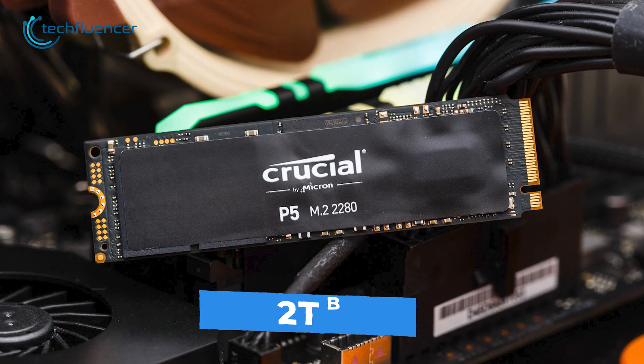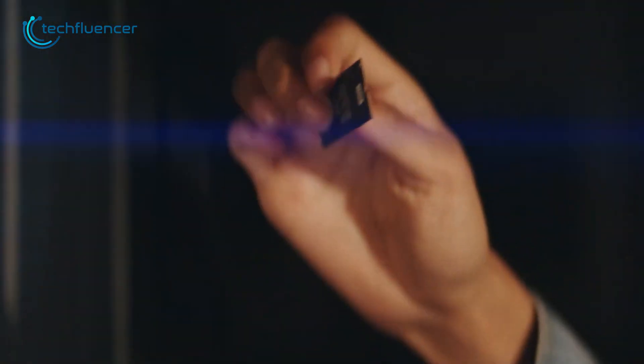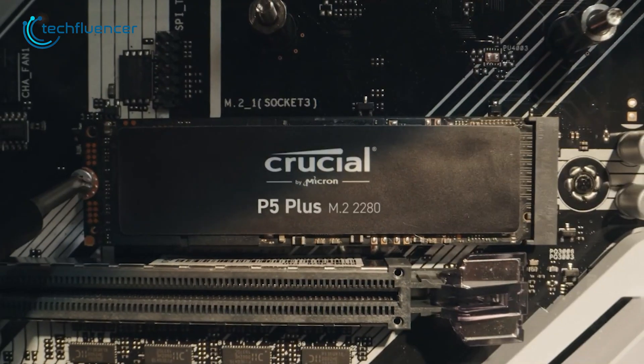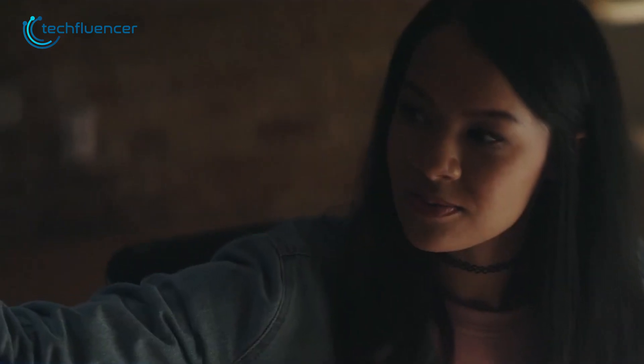With up to 2 terabytes of maximum capacity support, it provides ample storage space for users with large files or a lot of applications. The P5 Plus also features advanced security features such as AES 256-bit encryption and TCG Opal 2.0, ensuring proper security for your files.